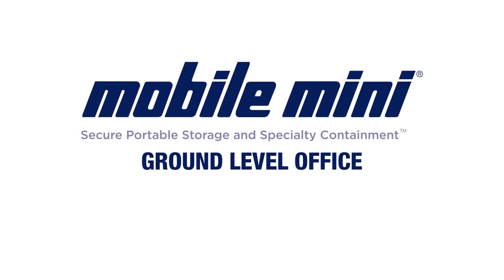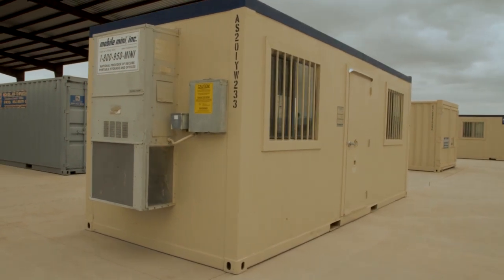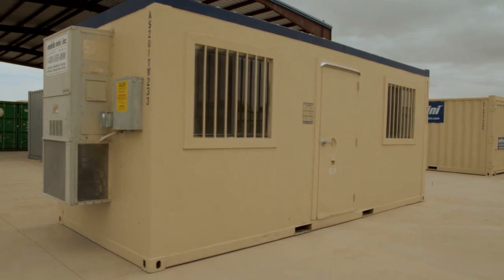Mobile Mini offers industry-leading portable security offices. Our secure ground-level offices eliminate the need for stairs, a major source of injury according to OSHA.